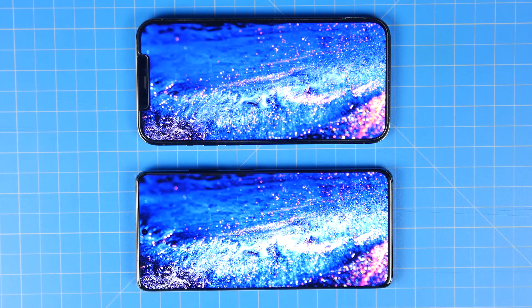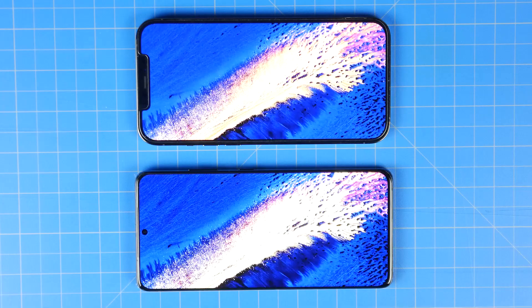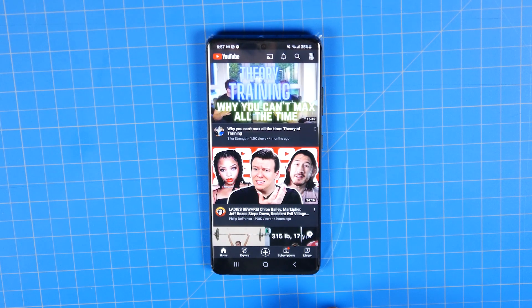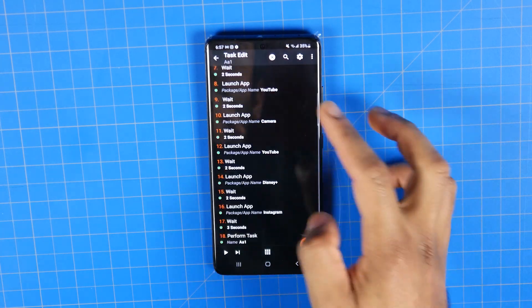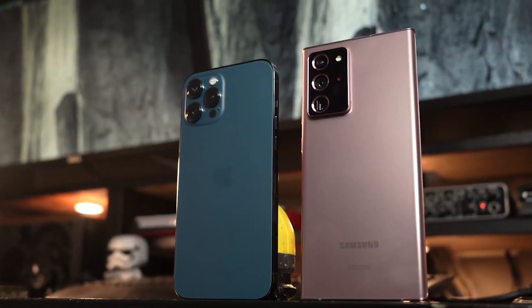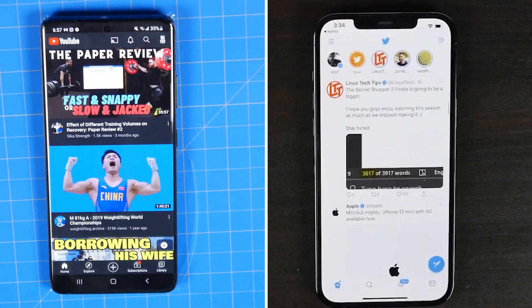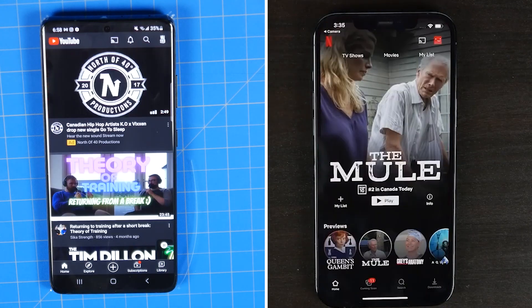One test is playing a video on loop using the VLC app at 50% brightness in airplane mode, simply to see how long the battery lasts. The other test involves automating the task of cycling through popular apps using the Tasker app on Android and the Shortcuts app on iOS. With the app cycling test, we run through those different applications on a continuous loop until the battery dies. All these tests are done in a very controlled condition to keep variables to a minimum for consistent and fair comparisons.